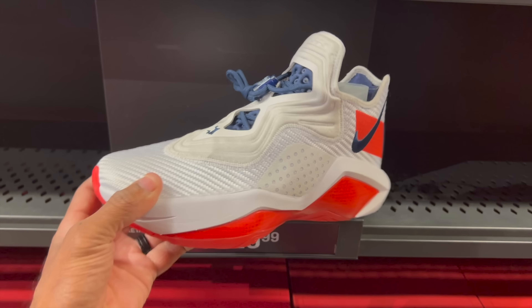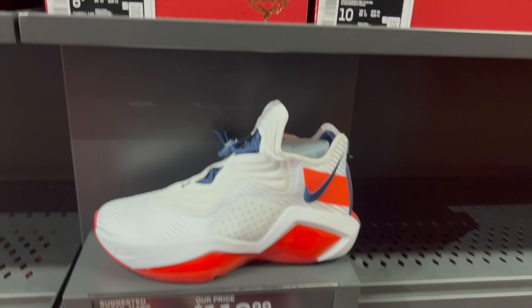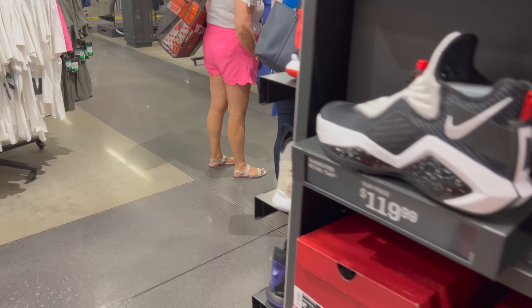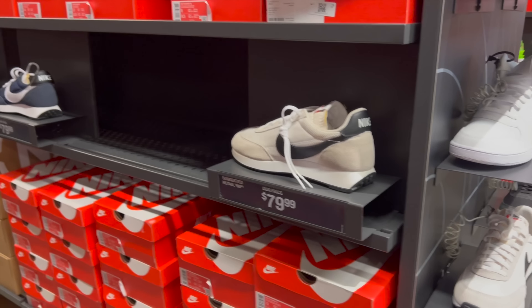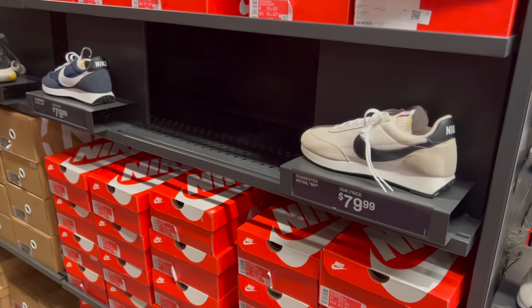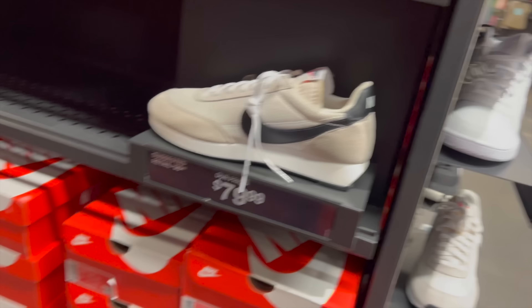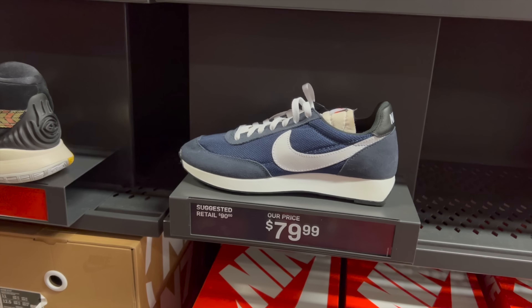$119 for the shoe though. These are the Soldiers — Soldier 14s? One of the best basketball shoes I've ever played in. It was an old joint though. They got the black and white one for $119 as well. The lighting looks good over here. Tailwind 79s for $80. We're passing. They got them in the blue colorway as well — Obsidian Blue. Passing.